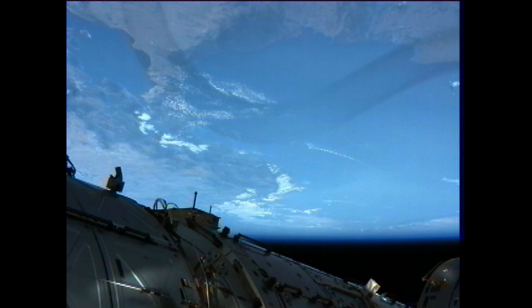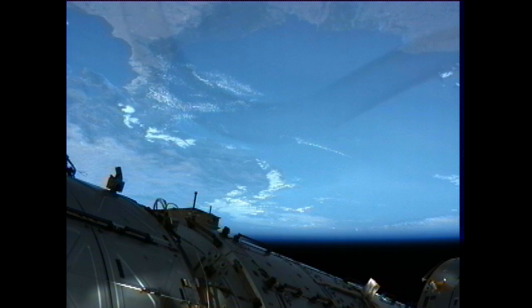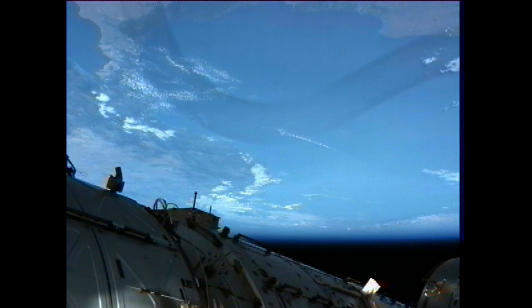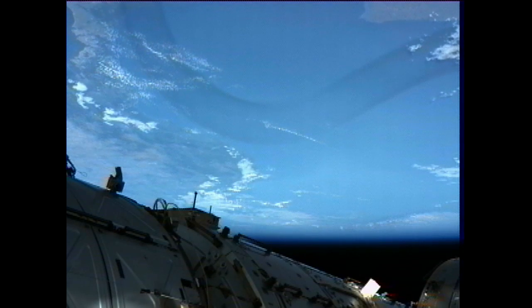The crew members will spend their time on Wednesday in a variety of experiments on board the space station, as well as additional Soyuz departure training in preparation for the arrival of a new ship of supplies due at the International Space Station on Friday morning.